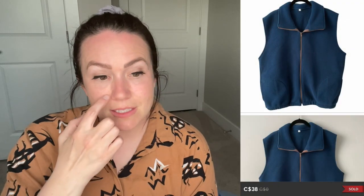Next up is an oversized blue fleece zip-up vest in a size large that sold for $38. I've had this vest since winter — I actually thrifted two of them, one in this color and one in dark burgundy. They took a long time to sell. I thought they were going to sell really quickly since they're perfect for layering over a hoodie.